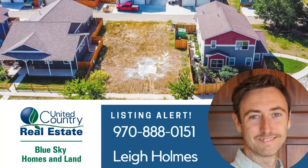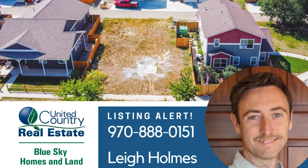There's a link in the description with more information and contact details. Call us for a showing today. Thank you.